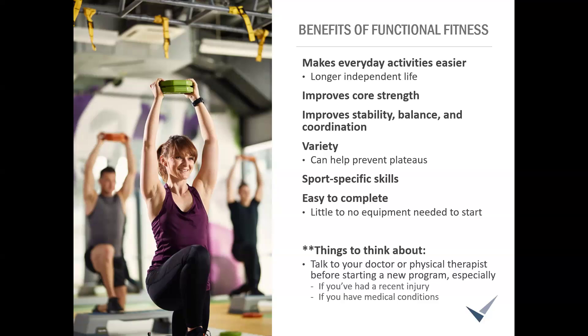The last benefit I'll talk about today: these exercises can be a really great way to start an exercise routine if you're not already in one, because a lot of the beginner exercises require no equipment. You can use your body weight and start to see benefits right away.